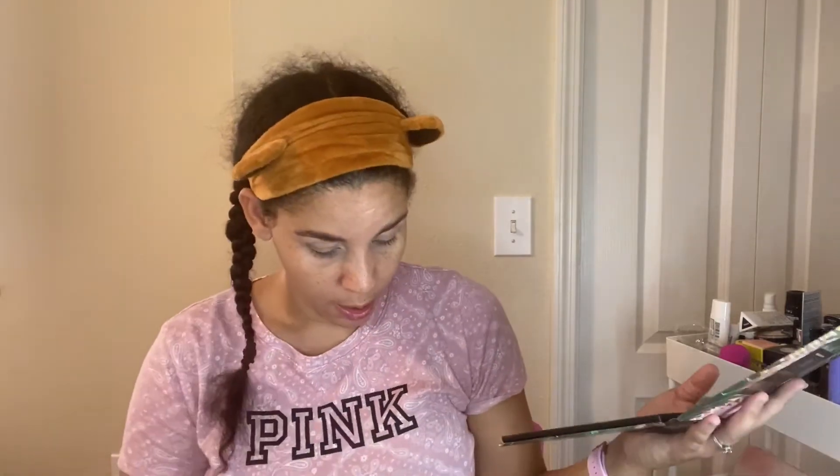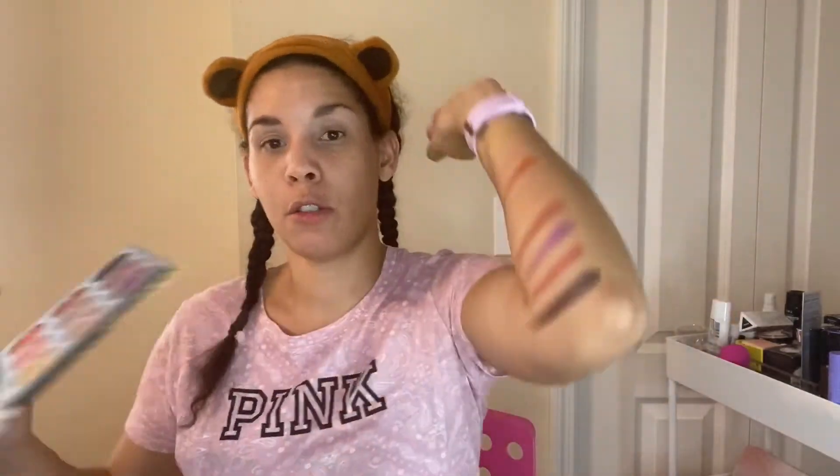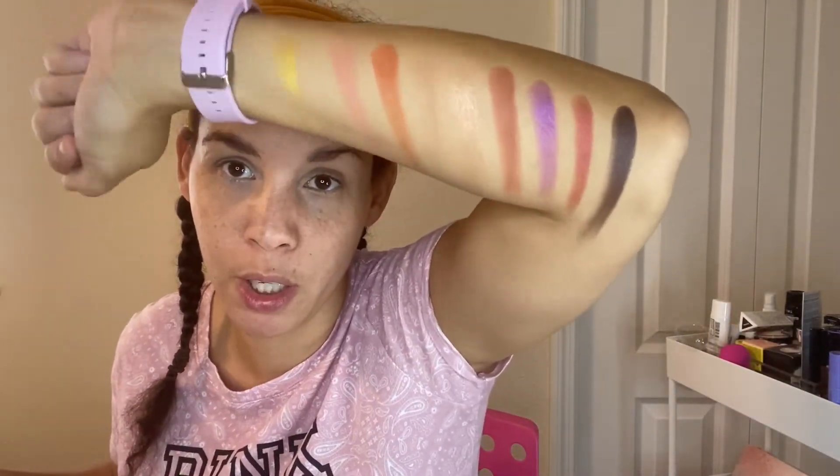On her Murder Mystery Mondays it's a different story about a true crime, and some of the events are actually pretty gruesome, so buyer beware before you start watching them. These colors are very pretty — I'm definitely going into that purple; I would love to do a nice sunset look.